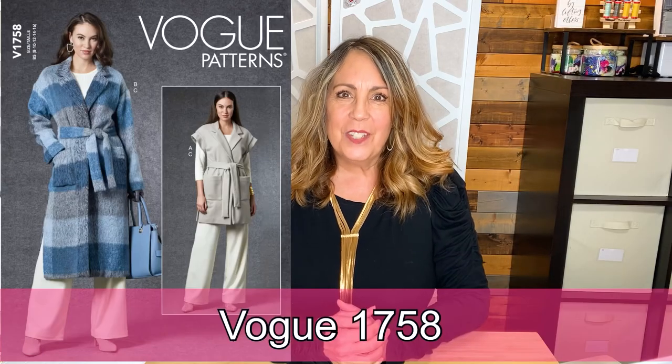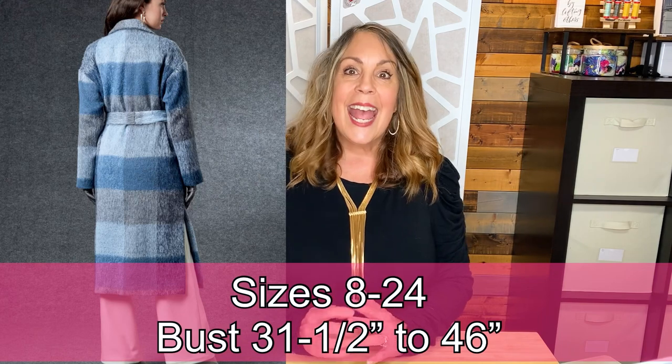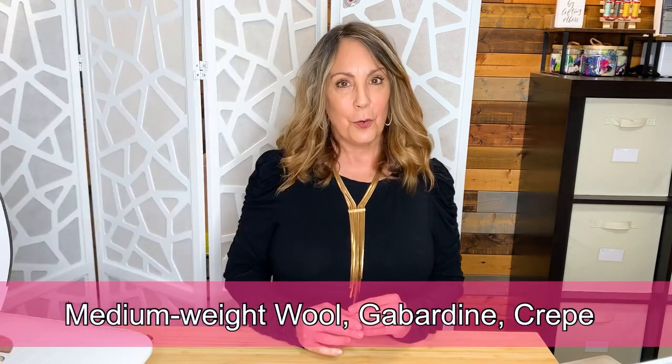Vogue 1758 is a loose-fitting lined jacket with front patch pockets, a notched collar, tie belt, and snap or button closure. You can leave the sleeves off for a vest or use the vest length to make a jacket. Available in sizes 8 through 24 — bust 31 and a half to 46 inches. Fabric recommendations are medium-weight woolens, gabardine, and crepe.